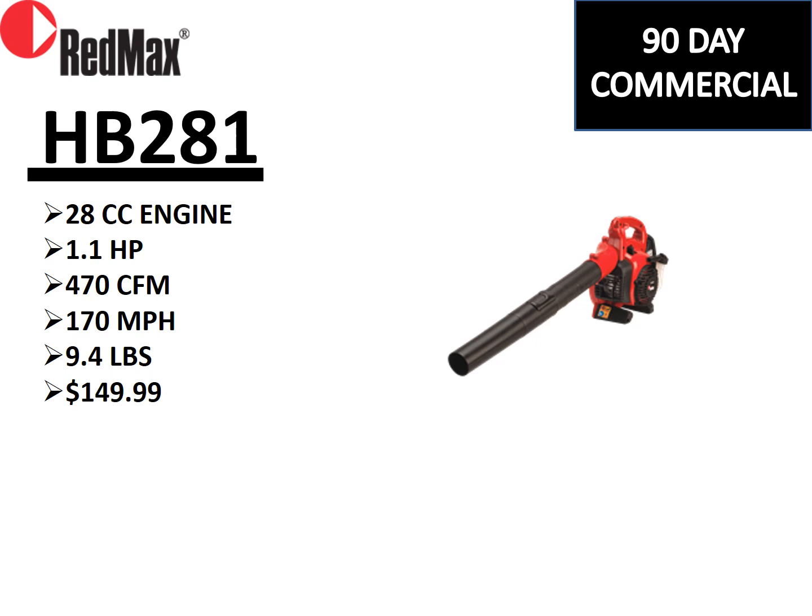The HB 281 is a blower that's been around for quite some time. It does not carry the Strata Charge engine medallion or fleet program eligibility — it's our residential handheld blower. It carries a 90-day commercial warranty and a two-year consumer warranty. Great price at $149, with strong specs: 170 mph airspeed and 470 CFM with a powerful little engine. For residential customers, this is a great blower at a great price. Commercial guys can use it as a low-cost supplemental unit with the 90-day commercial warranty.